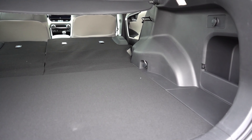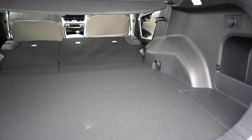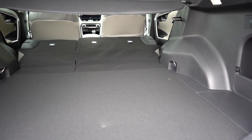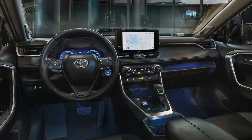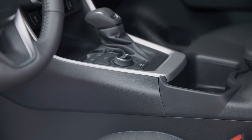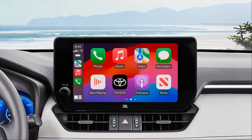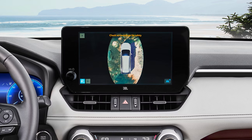The RAV4 will offer up to 69.8 cubic feet of cargo space when the rear seats are folded down, and the cargo area will be easy to use. The interior will feature high-quality materials and come with various technology features, like a touchscreen infotainment system, a backup camera, and a sound system.